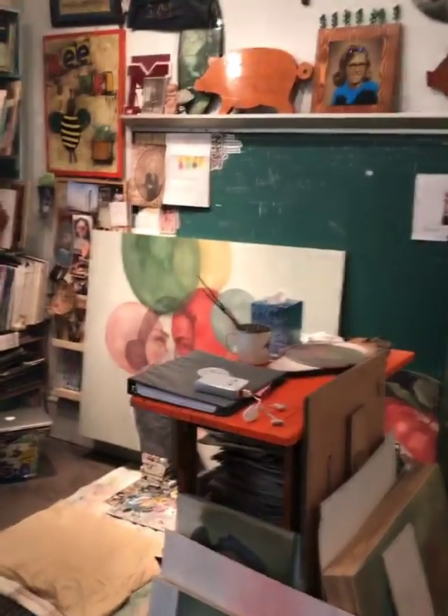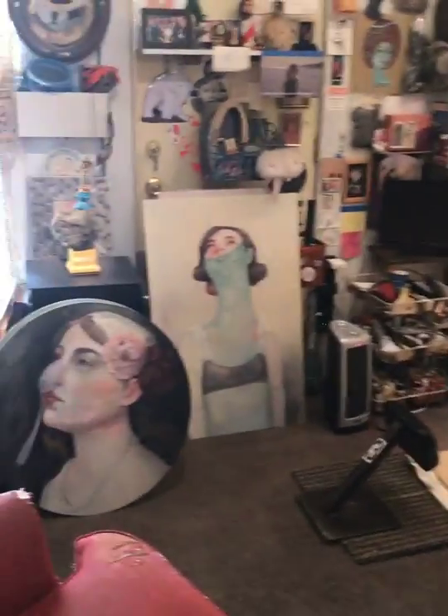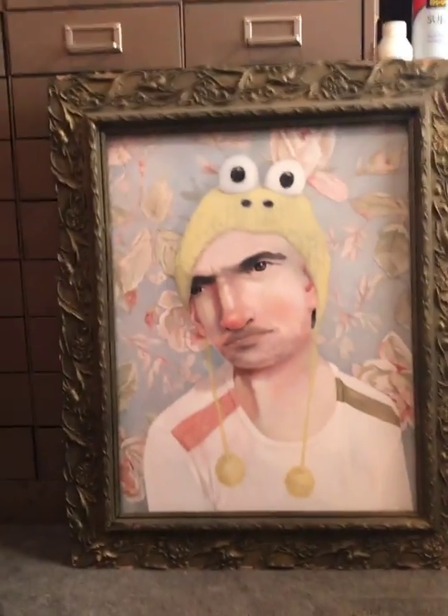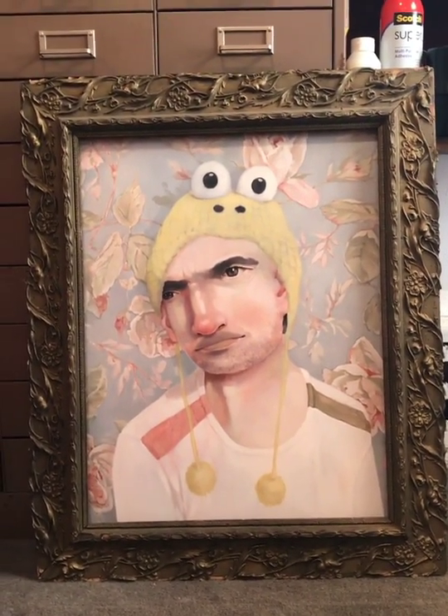Hi, it's Beth again. Thanks for coming back. Let's take a slower walk through my space. The intro video was super speedy, hoping to pique your interest, but now let's get a closer look at some of my paintings.